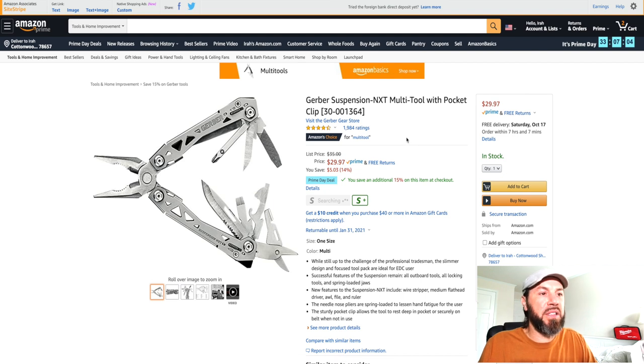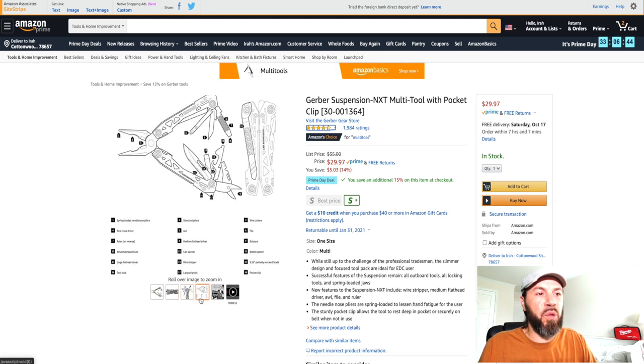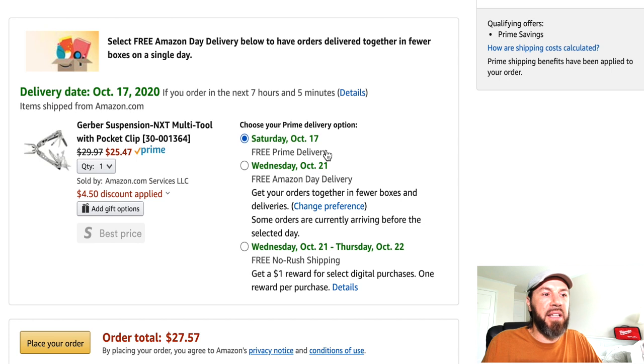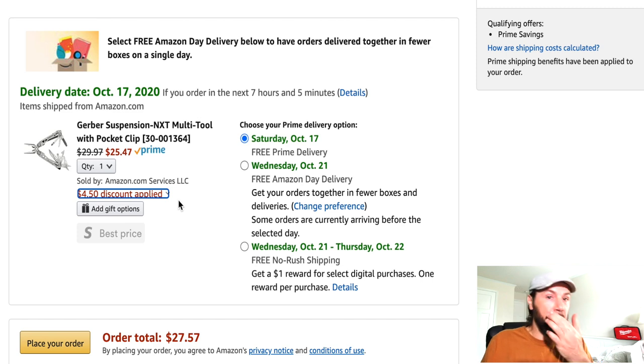If you're looking for a multi-tool to always have with you, this is the Gerber Suspension NXT multi-tool with pocket clip. It has great ratings and it's now down to $29.97 — they dropped about $14 for you. It's a great tool to have on hand for any incidents or emergencies that may come up. Plus it says save an additional 15% at checkout, so it comes out to $24.25 — another $4.50 off when you go to checkout.